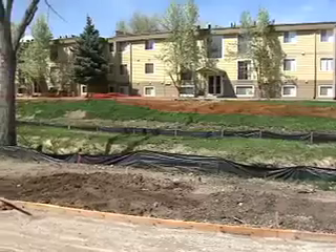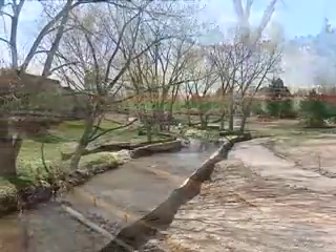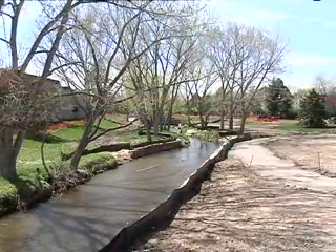Best Management Practices are used on construction sites in the stormwater field in order to keep the dirt and mud from leaving the site into our streams. Without those measures, the results could be dramatic.